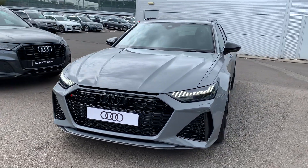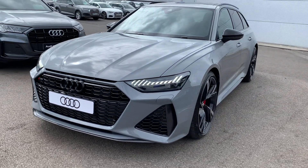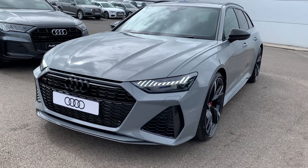Hello and welcome to Crewe Audi. Today we have the Audi RS6 Avant Carbon Black finished in Nardo Grey.